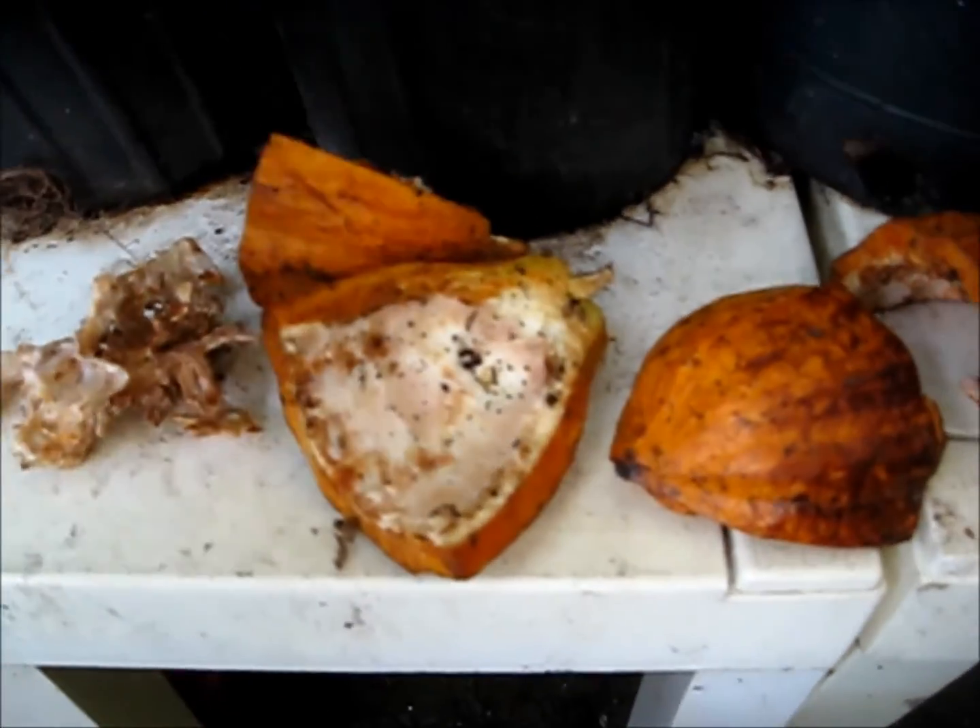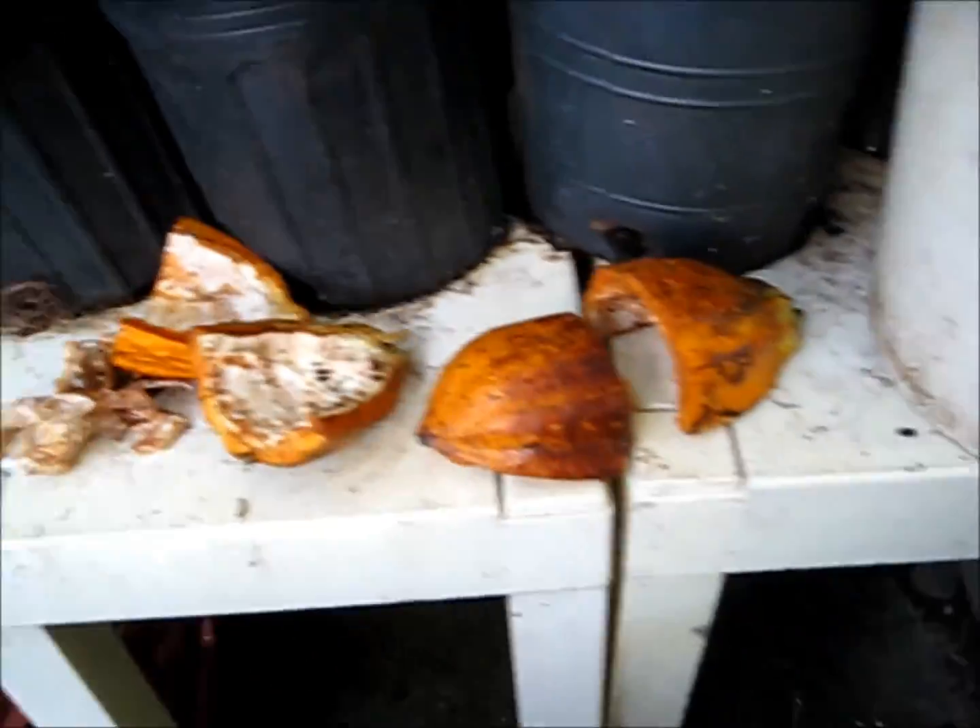I had to sort of cut this pod into quarters to gingerly get all these seeds out. I think I had 37 or 38 seeds total.